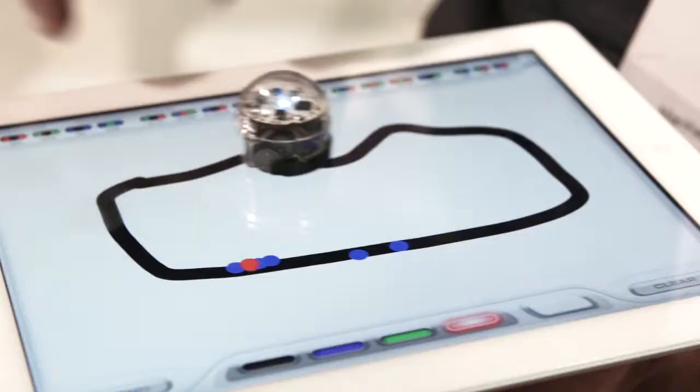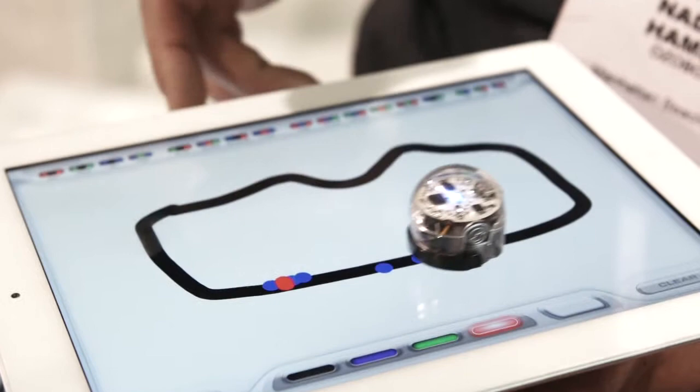The Ozobot costs $60 and will ship in June, but it'll be available for pre-order on Kickstarter starting next week. It looks really fun — I'm definitely excited to check this one out. For more CES coverage, be sure to check out TechHive.com.